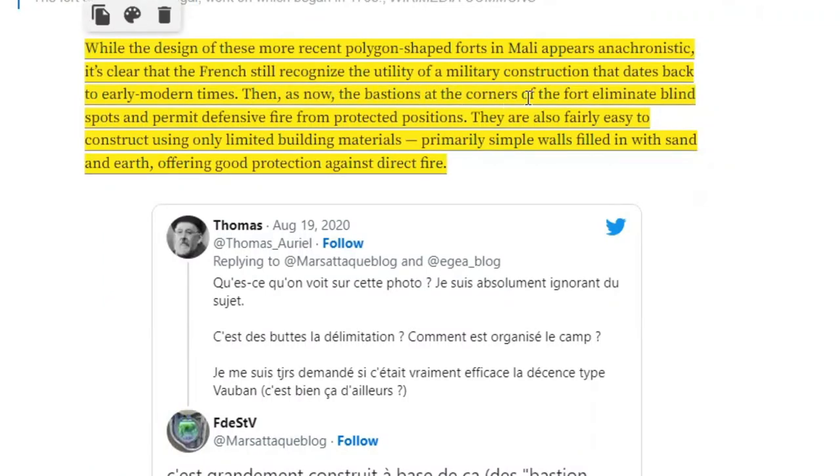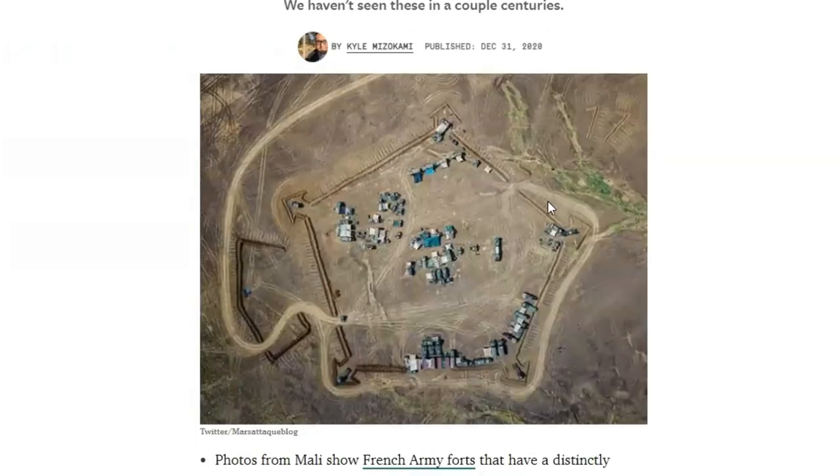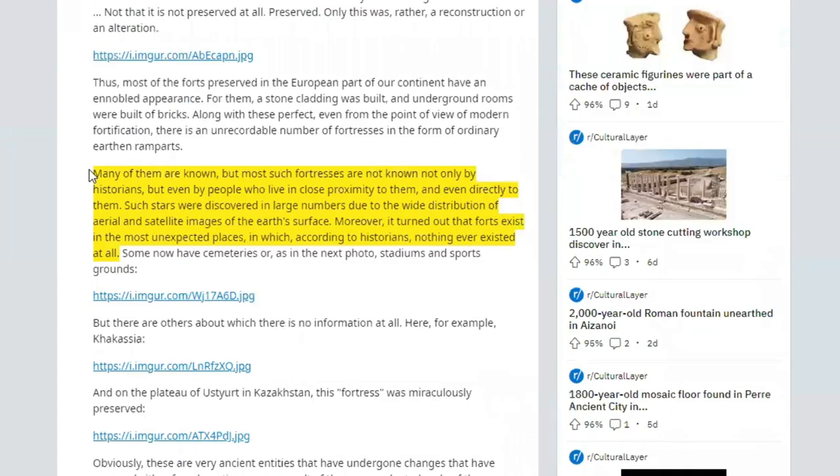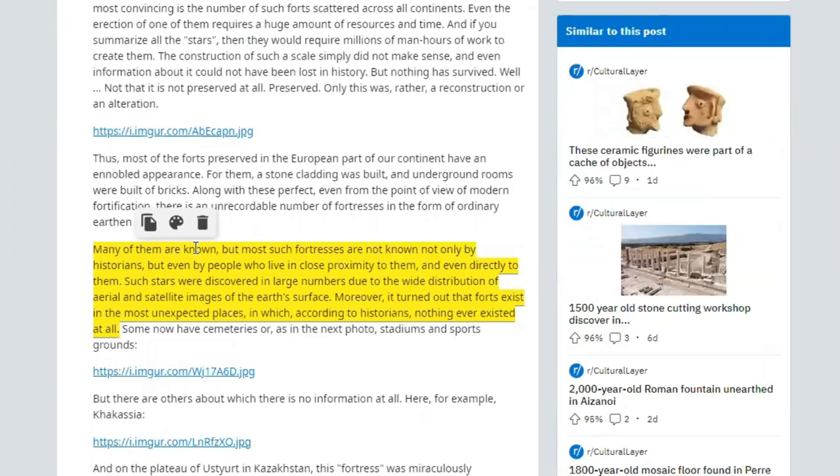The French troops helping out in Mali, Africa were defending against mass attacks from ground guerrilla-style terrorists, and they needed to not have any blind spots. Then as now, the bastions at the corners of the fort eliminate blind spots and permit defensive fire from protected positions. So they've done them in recent times when needed to protect against that ground-on-foot guerrilla warfare. When you go onto Reddit and see what they're saying about star forts, there's a quotation: many star forts are known, but most such fortresses are not known — not only by historians, but even by people who live in close proximity to them. Such stars were discovered in large numbers due to the wide distribution of aerial and satellite images. But this is just a word salad with no citation, because that's not true.